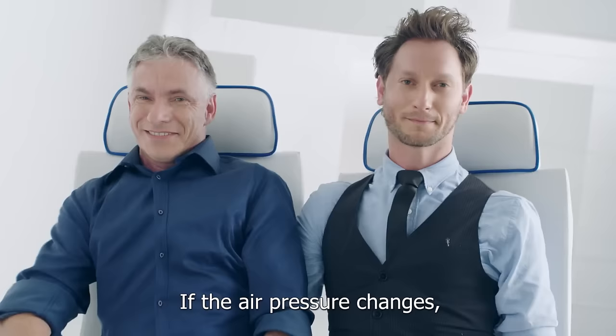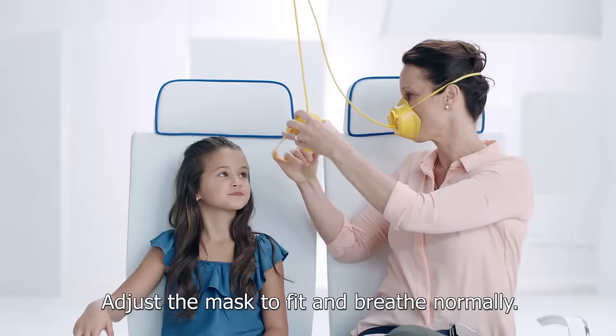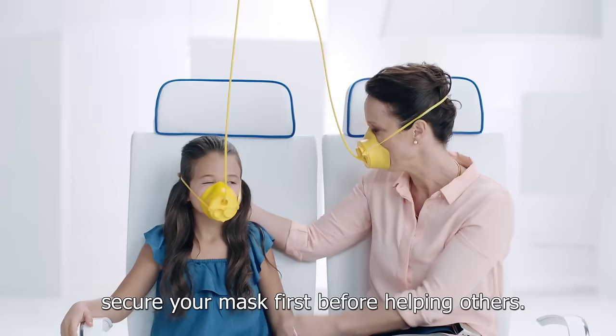If air pressure changes, oxygen masks will be released from overhead. Simply pull the mask or red tab down and place the mask over your face, covering your nose and mouth, and wrap the elastic band around your head. Adjust the mask to fit and breathe normally. If you are traveling with a child or someone who needs assistance, secure your mask first before helping others.